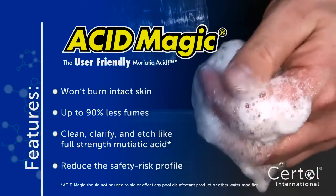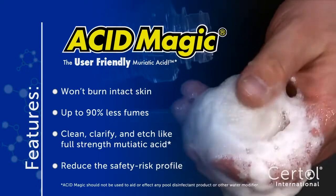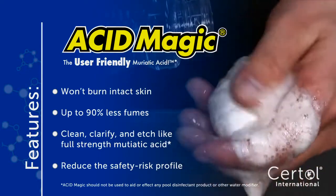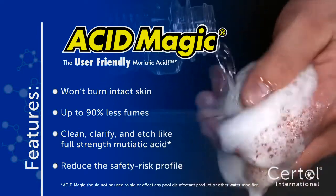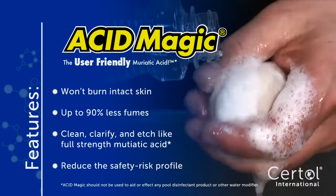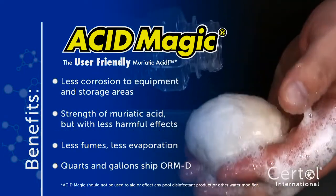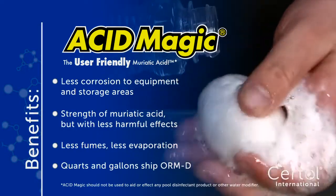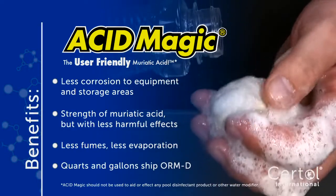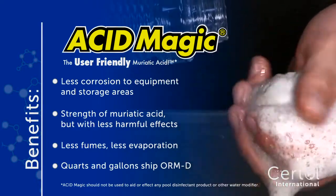Acid Magic is the clear choice for all your acid needs. This revolutionary blend of ingredients offers the cleaning and pH reduction of powerful acids while providing increased usability. Acid Magic is the user-friendly muriatic acid, with buffering agents that prevent burns to intact skin and reduce fumes up to 90% compared to traditional muriatic acid.